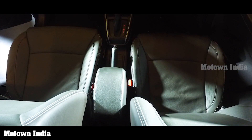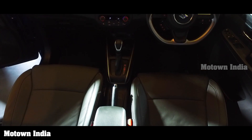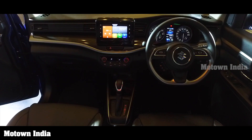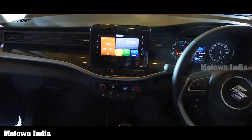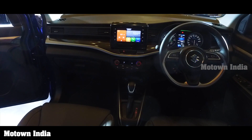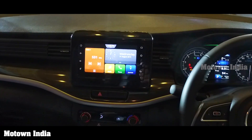The vehicle comes with a slim wide instrument panel. A connected infotainment system connects the vehicle to the cloud. The customizable 7-inch Smart Play Studio touchscreen enhances the driving experience. With the Smart Play Studio application, the system is completely integrated with the car, displaying key vehicle information such as low fuel alert, fuel economy, and more.